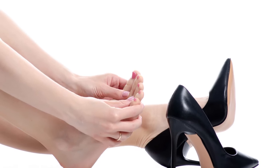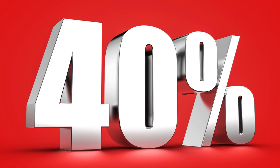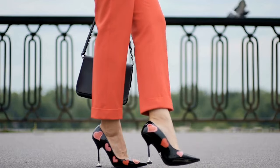Prolonged high heel use can lead to joint degeneration. Surprisingly, data shows that nearly 40% of office-going women suffer from bone and joint issues — linked to their daily habits. So, gorgeous ladies, doctors advise against long-term high heel use.